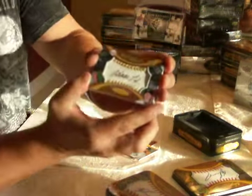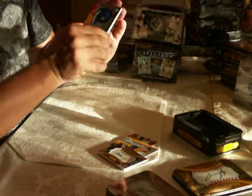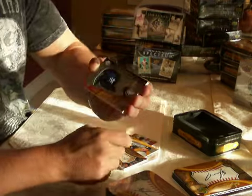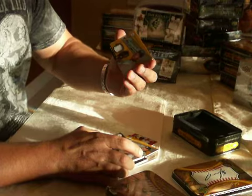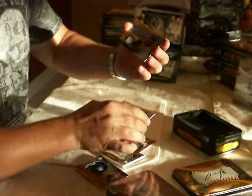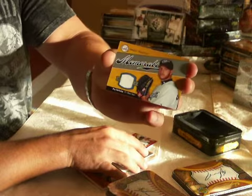68 of 99. Our rookie, Phil Hughes. The auto. And Roy Halladay of the Blue Jays — Sweet Swatch.